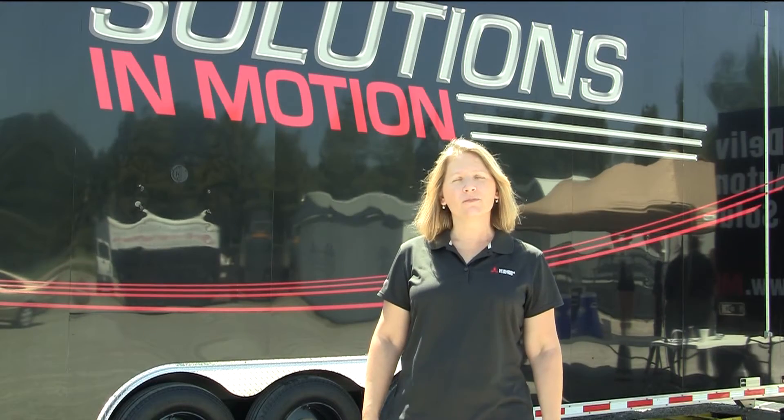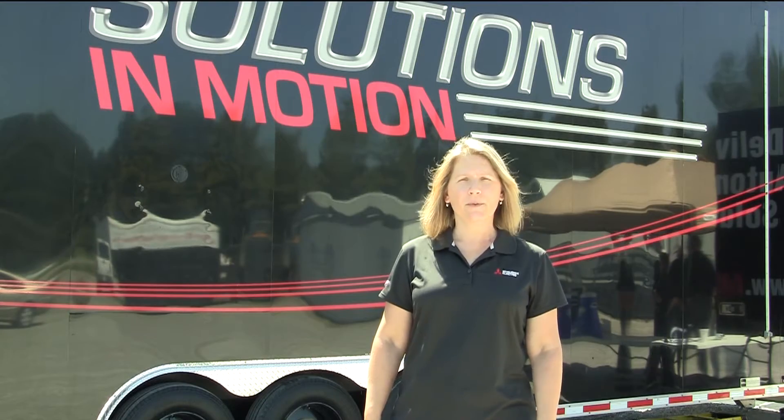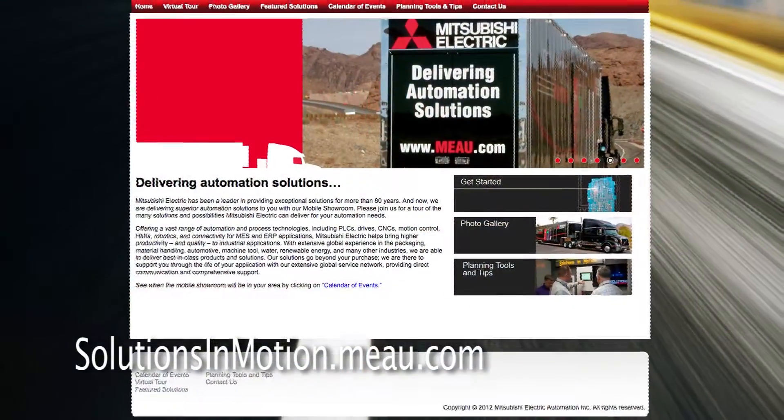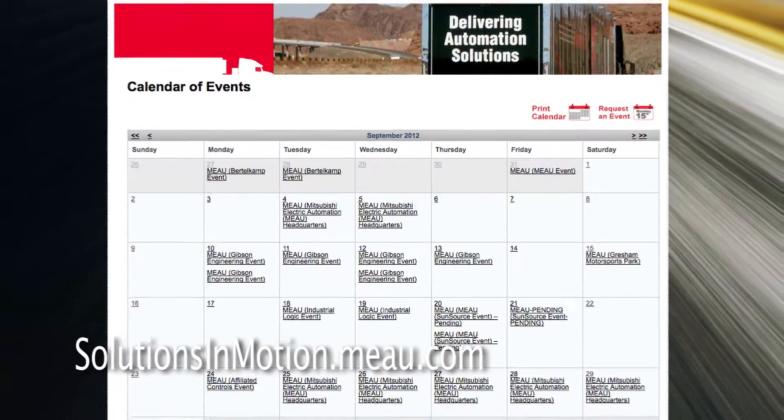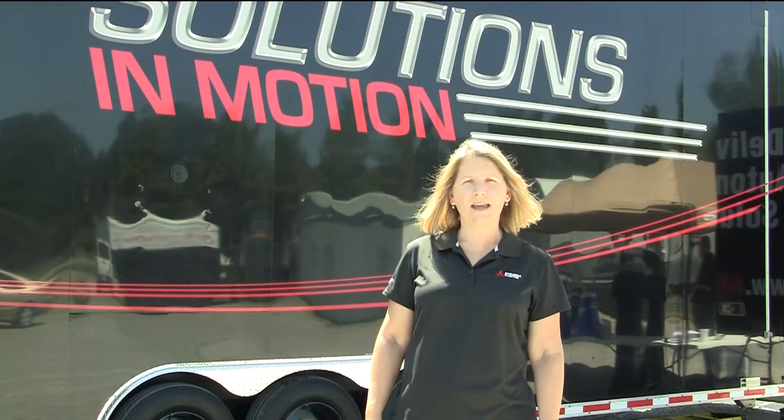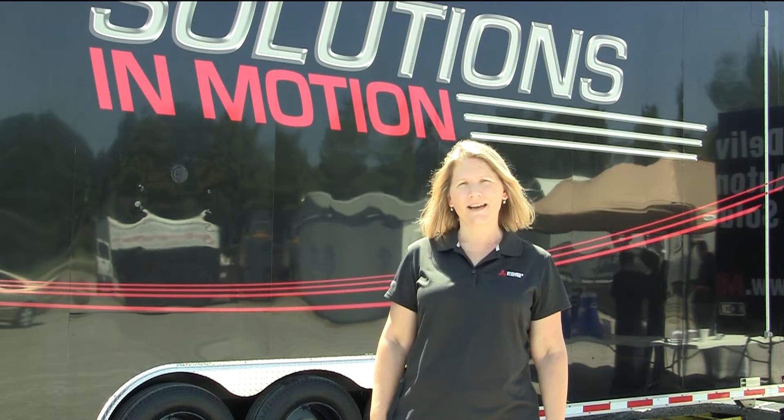The Solutions in Motion mobile showroom is supported by an informative website. The website features a virtual tour of the truck and our calendar of events. Visit the website at solutionsinmotion.meau.com.